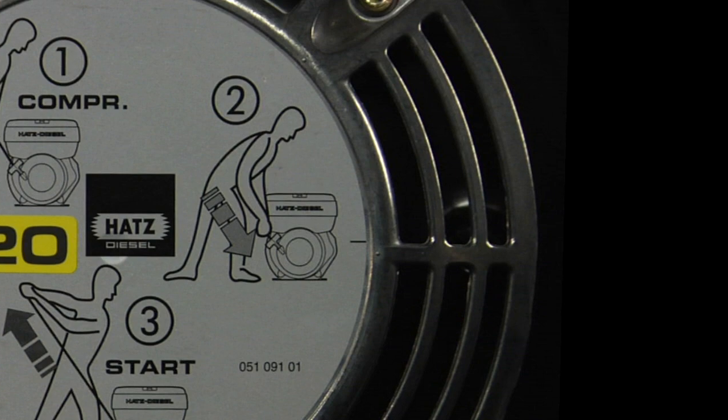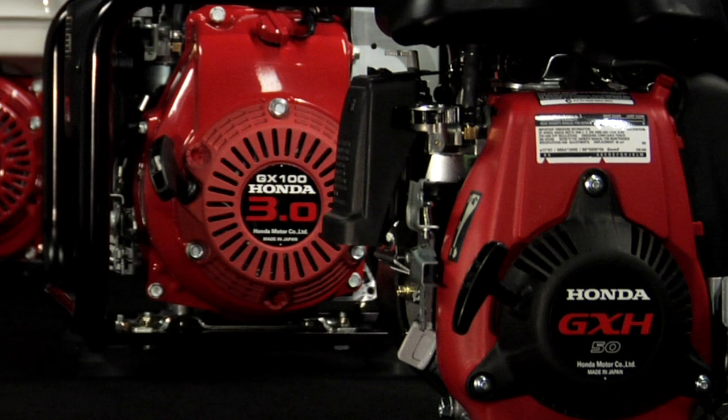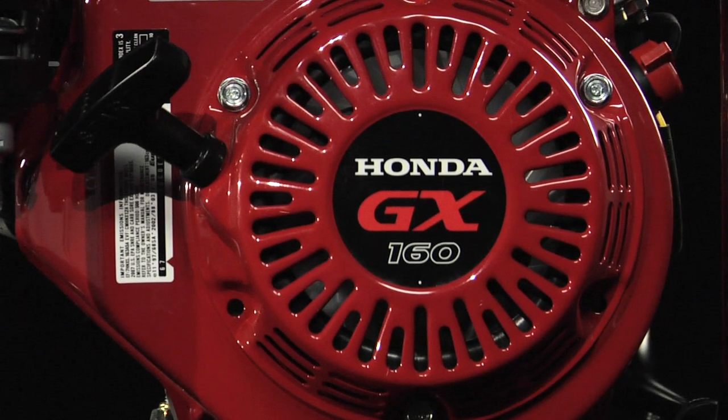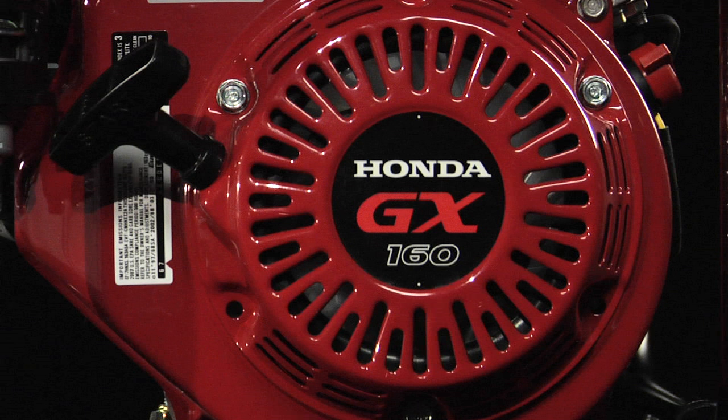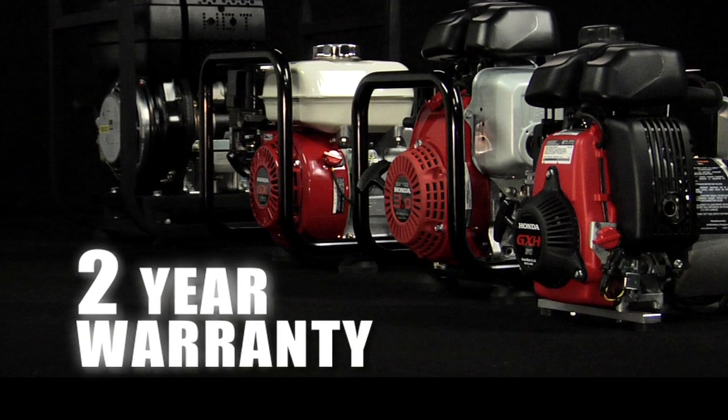Both Alton and Honda engines are backed up by factory warranties. Alton Battery Chargers is an authorized Honda OEM, and as such, Honda extends an industry-leading three-year engine warranty and units can be serviced at any authorized Honda dealer. Alton also backs its entire line of battery chargers with a two-year factory warranty.